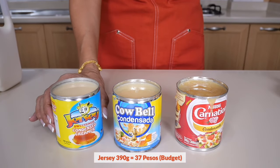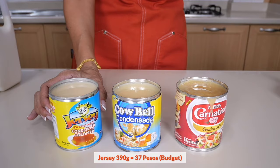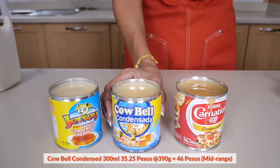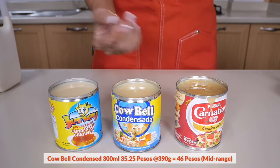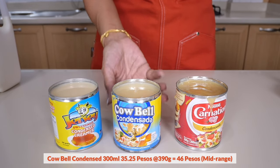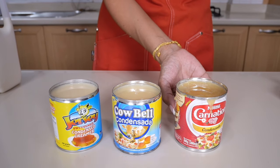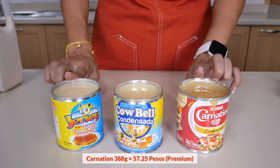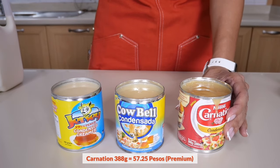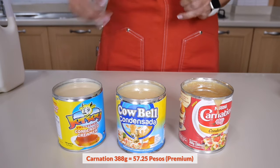Let's take a closer look at each of these brands. This is Jersey, which comes in 390 grams and costs about 37 pesos. This is Cowbell, which comes in a lesser volume — 300 milliliters — but if it were the same 390 grams it would cost about 47 pesos. And this is Carnation, the most expensive one at 390 grams, priced at about 57 pesos — the most premium of them all.